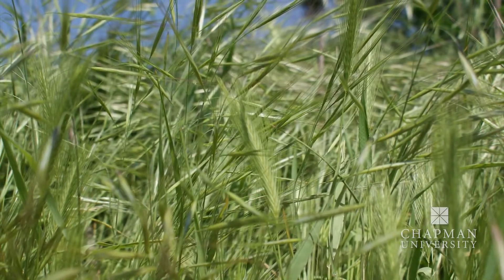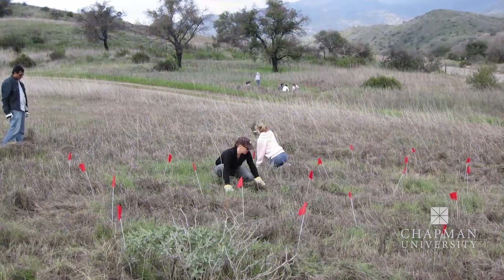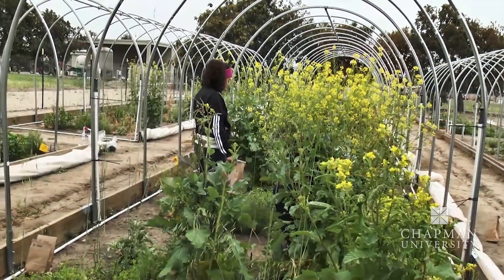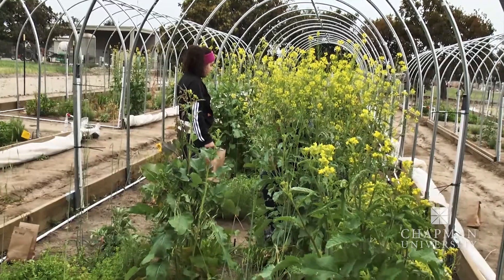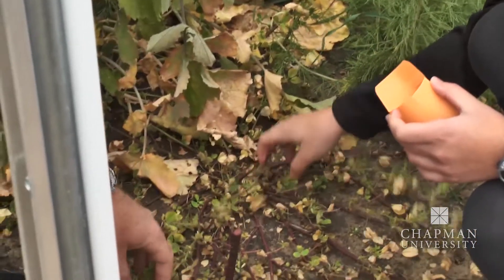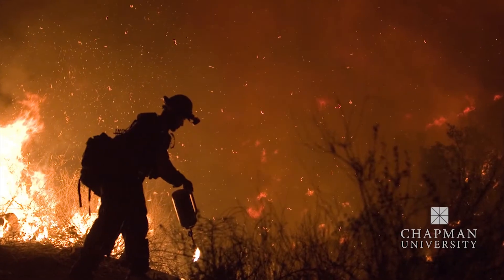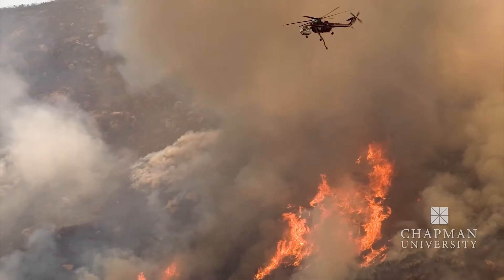In California, a lot of the grasses that you see around here are not from here — they were brought over as forage for livestock. What's really interesting about these particular invasive species is that they complete their growing season in the wet winter. So when summer rolls around, they're dead, but they leave a lot of really dry biomass behind, which actually facilitates the spread of fire.